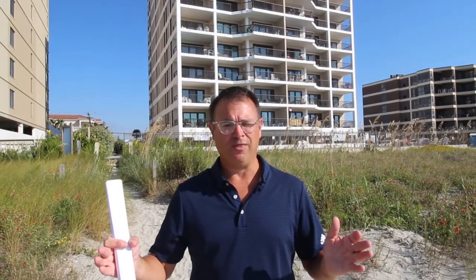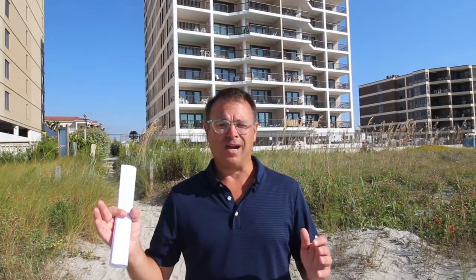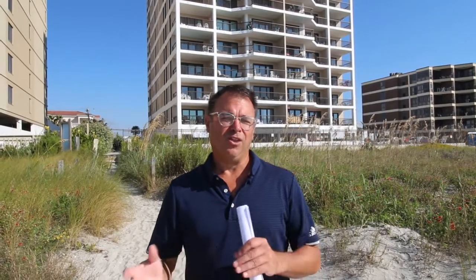The price range on these this year has gone from $379,000 all the way up to $525,000, so there's a big spread there. This is a high-rise complex, and square footage on these runs between 1,150 and 1,350 square feet.